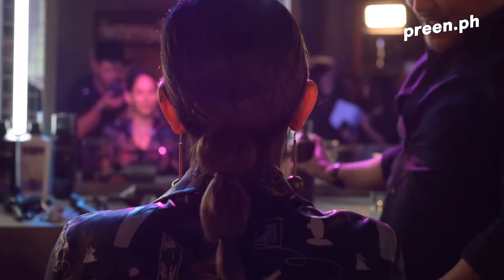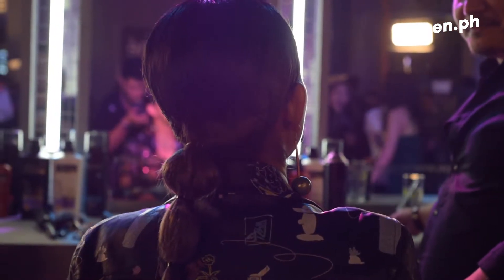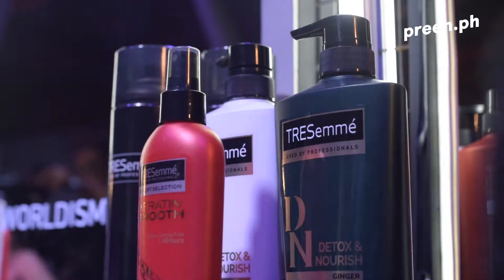How do you maintain your beautiful hair? It's tying your hair in the morning while it's wet and just letting it go the rest of the day. I went for the pin and go look — pretty much just a sleek hairdo with a ton of bobby pins. Among the Tresemme products, which one is your go-to? Detox and Nourish. I like my hair really clean, really fluffy, and my hair is really thin so it gets oily really fast.